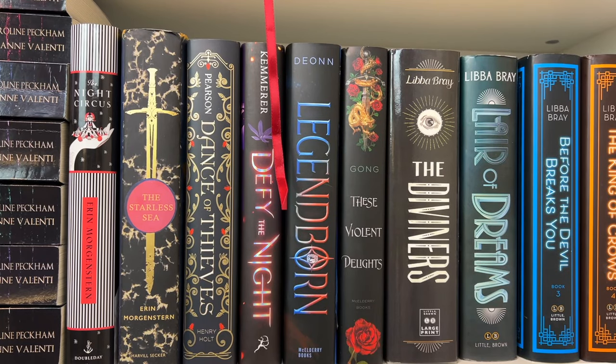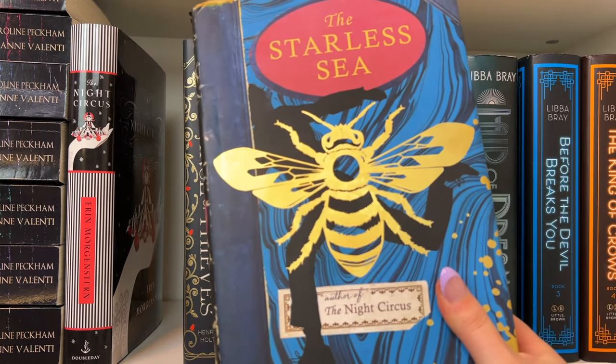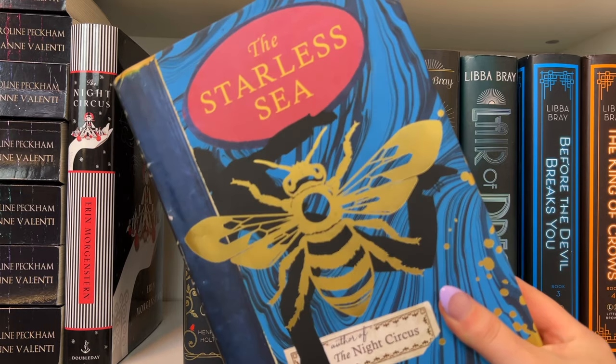Then I have my two Erin Morgenstern books. I have The Night Circus — I read it last November or December during the holiday season. It's definitely not a holiday book, but it's such a magical and whimsical book that it kind of reminds me of the holidays. Erin Morgenstern's writing is so beautiful — I kind of want to reread it this December just to get those vibes again. And then I have The Starless Sea, which I haven't read yet — I just have to be in the mood for her writing.